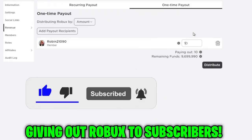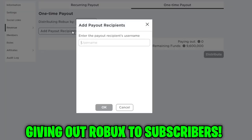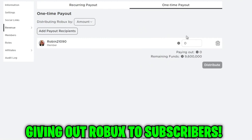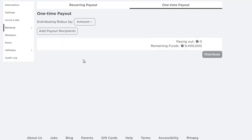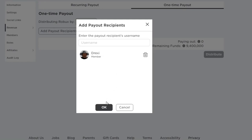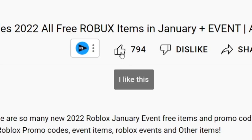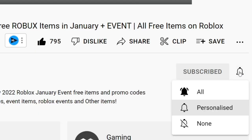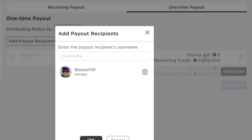Hello everyone, welcome back to a brand new promo code video on the channel. In today's video I am going to show you how to get free items on Roblox. I always do massive Roblox giveaways where I give out free Robux to those who support this channel by dropping a like on every video, subscribing with post notifications, and commenting their Roblox username in the comment section below.